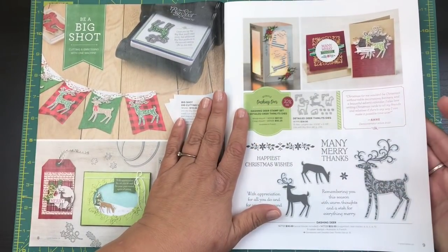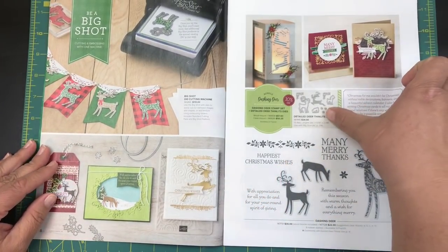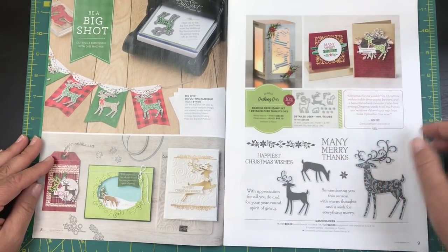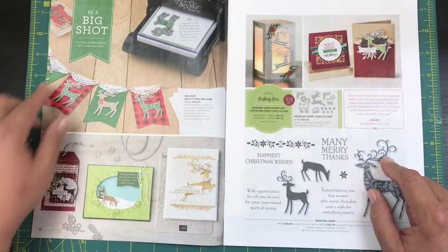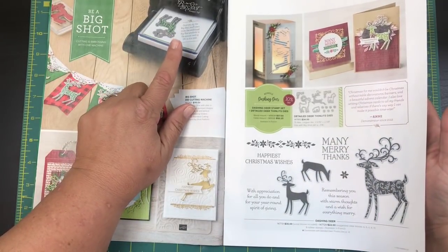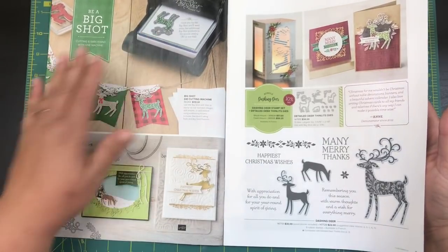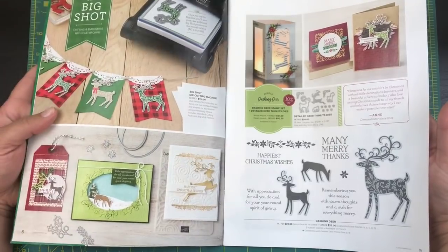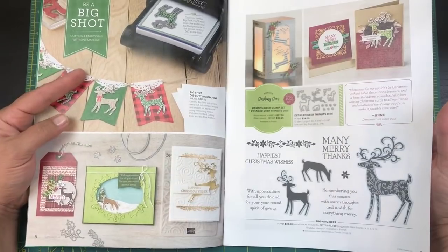This one is adorable — it has these little deer, very cute. Again it has the thinlits dies so you don't have to cut everything out with scissors. Of course when you have these dies you want the Big Shot cutting machine as well. It is simply awesome — if you do cards and like to cut out items easily, this is the way to go.